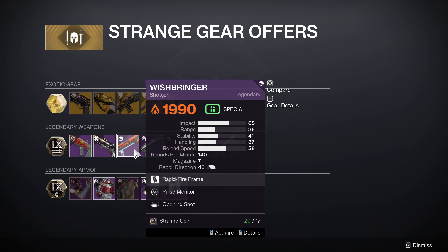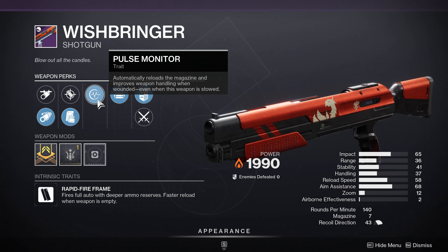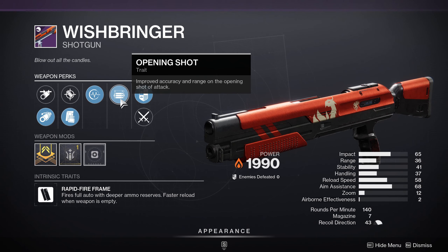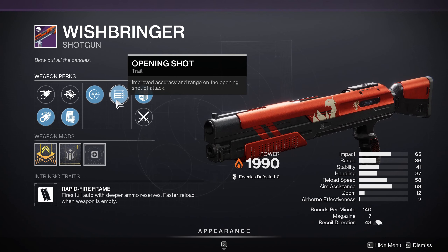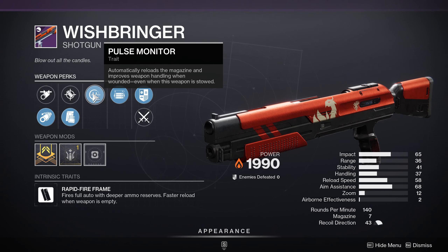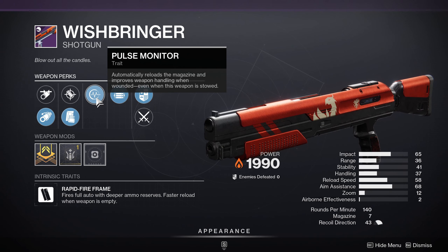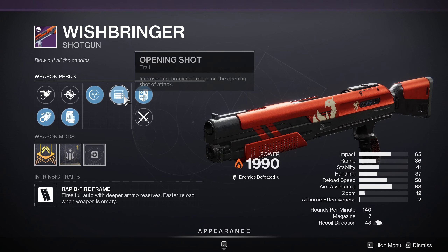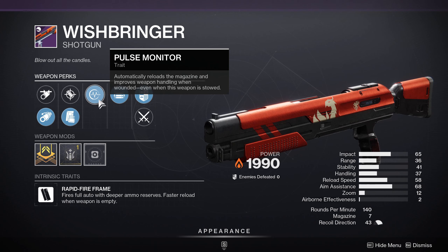Wishbringer, a solar shotgun, has Pulse Monitor and Opening Shot. Pulse Monitor automatically reloads the magazine and improves handling when wounded, even when stowed. Opening Shot gives extra range when you slide in and sneak up on someone. These perks are alright for PvP — the auto-reload means you don't waste time manually reloading in a gunfight. Go ahead and pick this up if you're a PvP player and don't have a solar shotgun already. There are definitely better ones, but this one is not bad.